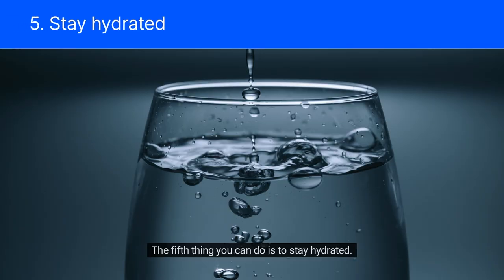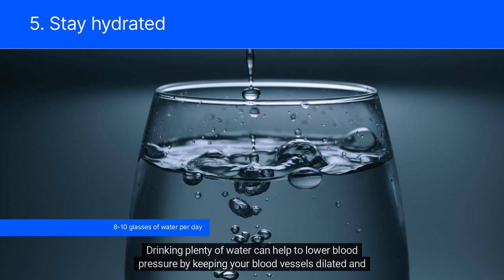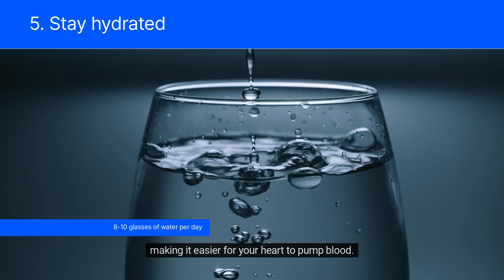The fifth thing you can do is to stay hydrated. Drinking plenty of water can help to lower blood pressure by keeping your blood vessels dilated and making it easier for your heart to pump blood. Aim for at least 8-10 glasses of water per day.